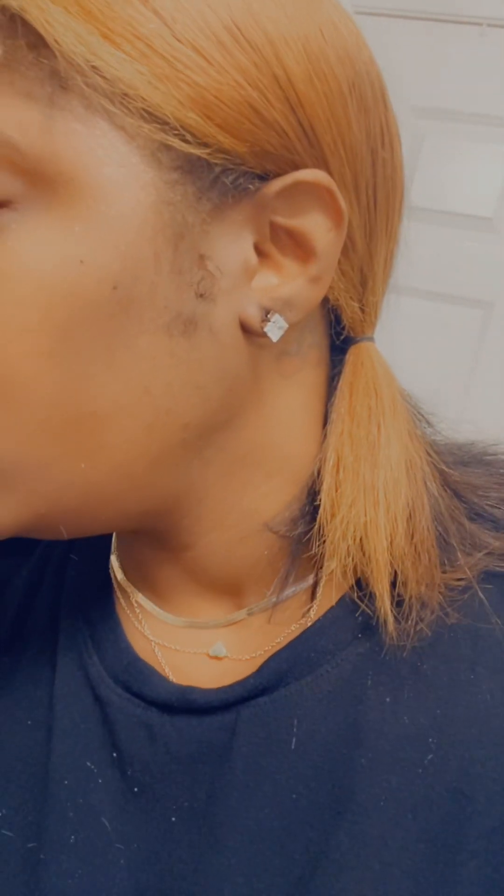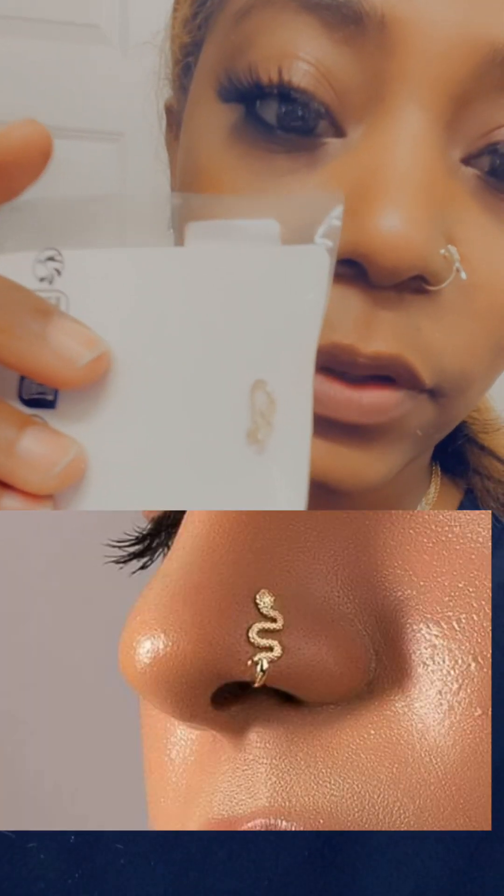I already started planning my stuff. This nose ring is also by Shein and I actually got two more. I got this one right here which is a snake — it's super cute — and then I got this one right here which is a butterfly, so that's cute as well. It's gonna be real cute on.